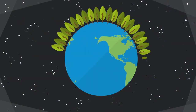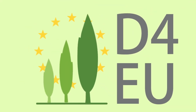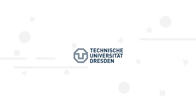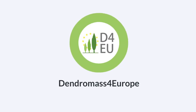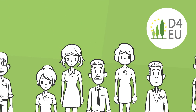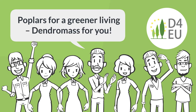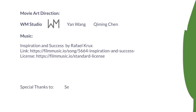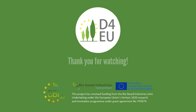With sustainably grown poplars, Dendromass for Europe wants to help protect our world and develop bio-based products for a circular bio-economy. To realize all our visions, specialists from seven European countries work together in research and development. Poplars for a greener living — dendromass for you! The project Dendromass for Europe is funded by the European Union.